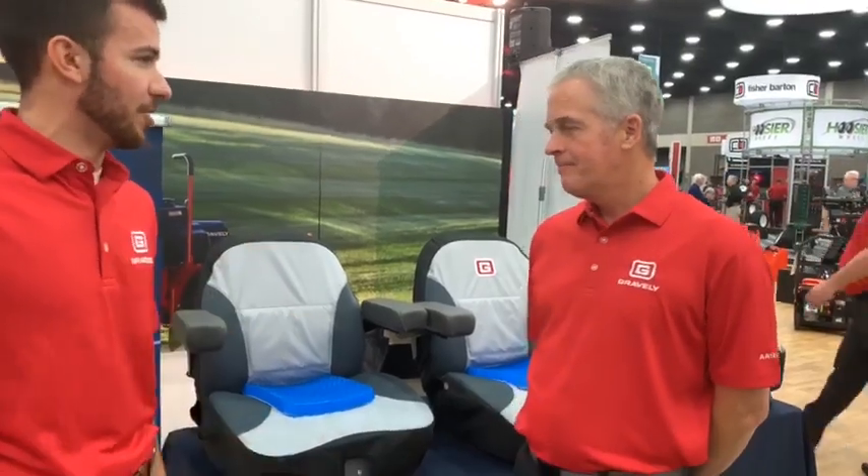And you know, aside from all the great new product that Gravely has brought here, we've got some new accessories as well. And this is one of the more exciting ones that we have right now. Bryan, tell us about these new seat covers. What is the buzz about here?